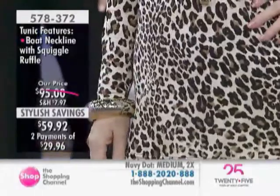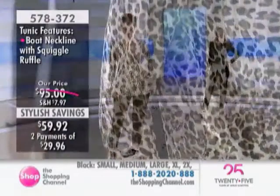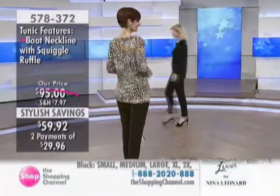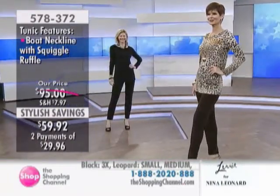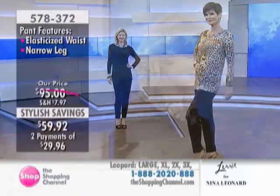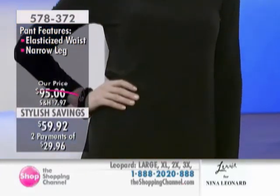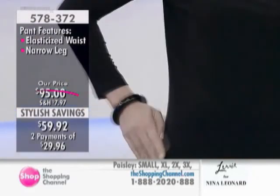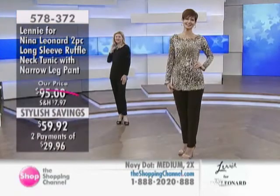Thinking about Mother's Day — it's the perfect time to surprise someone because we have such an easy fit. You can get your mom, your grandmother, your friend an outfit, and yourself one too at this price. Well, at these prices, definitely don't stop at someone else — give a gift to yourself also. Stylish savings at $59.92. Easy wear, easy care. We always talk about that with Nina Leonard.